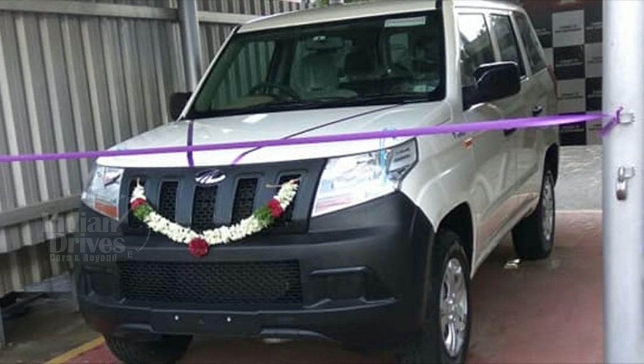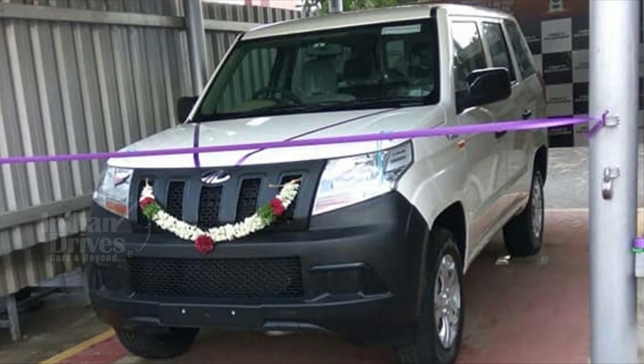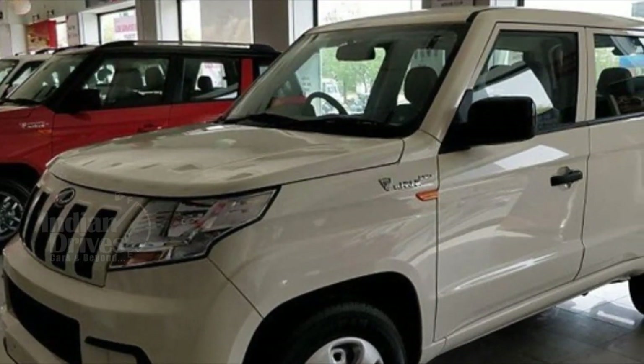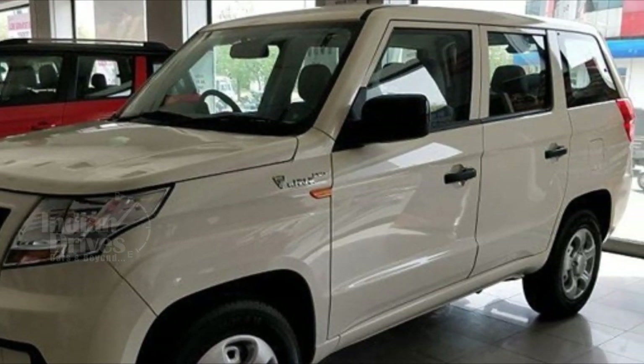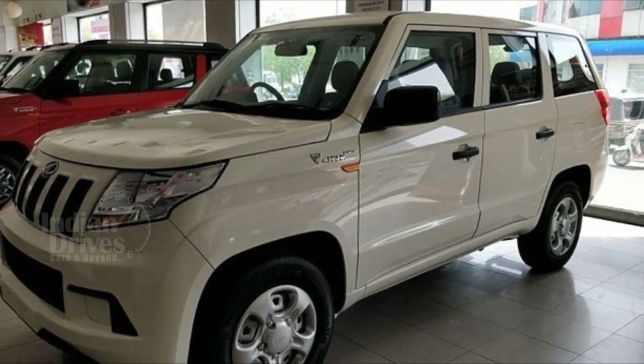The TUV 300 Plus was unofficially on sale in a few states for the past six months, but now the car has officially been launched in the whole of India starting at Rs 9.69 lakhs.